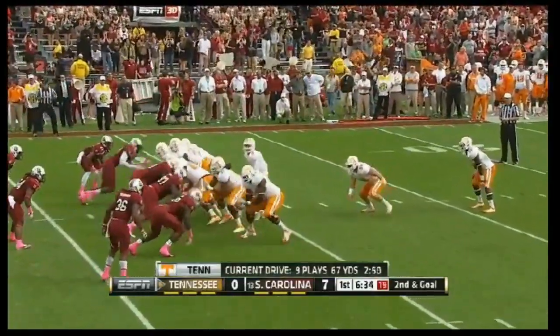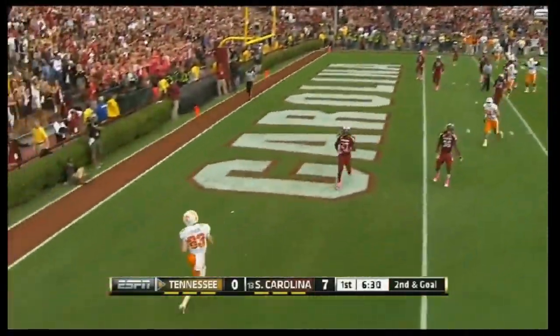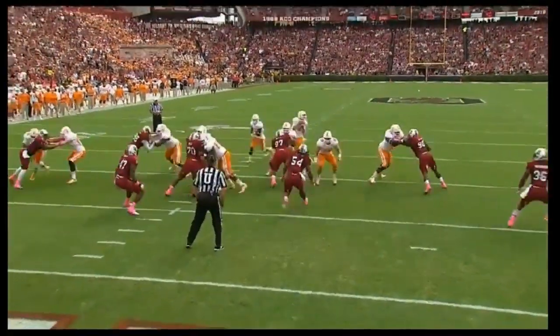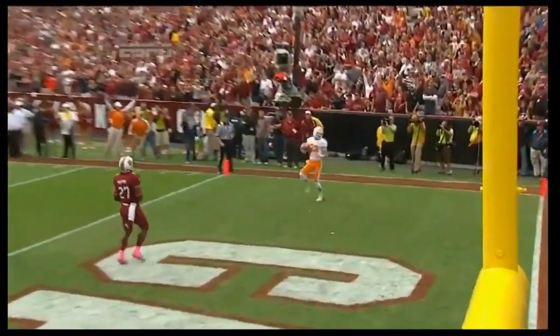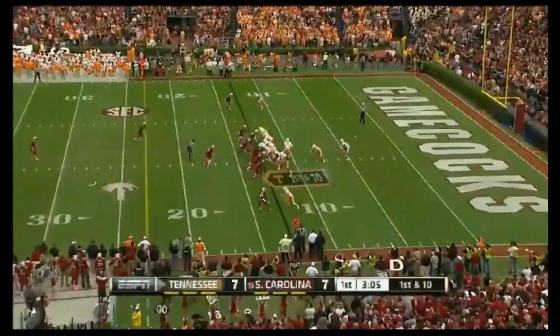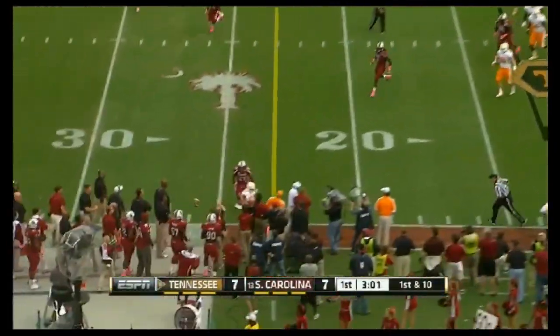Bartholomew and two tight ends. Tenth player to drive and Bray pumps — wide open in the end zone. Beautiful pump fake by the quarterback. Tyler Bray, this was an easy pitch and catch. Zach Rogers has great feet — we call that a shake route and he's putting in the blowfish. He was the celebrity picker for game day when they were here a few weeks ago. Bray gets hit as he throws and it's complete.